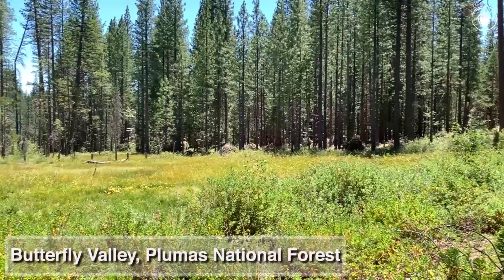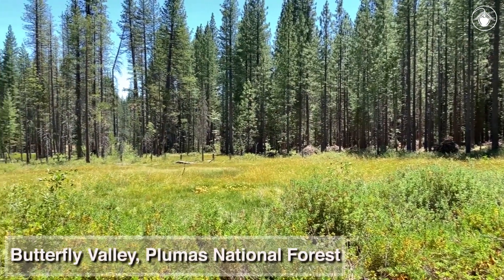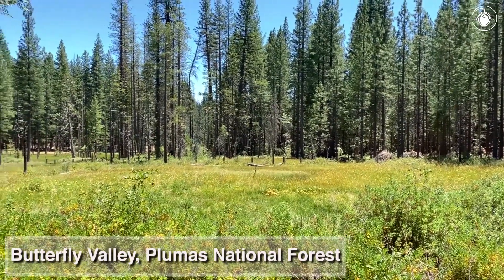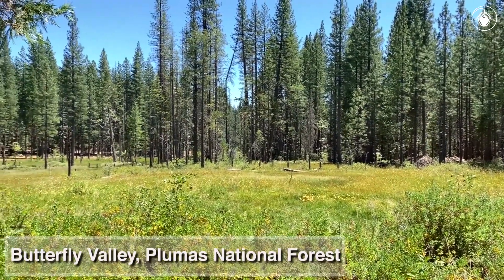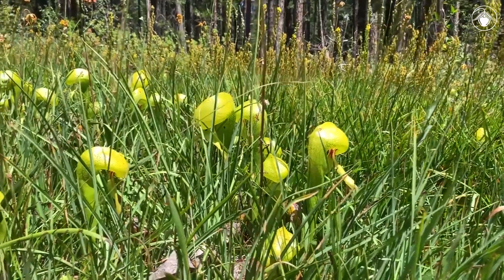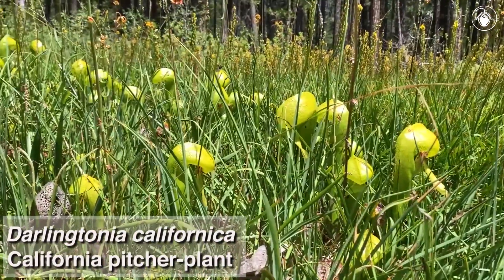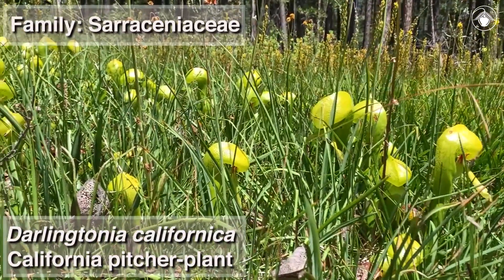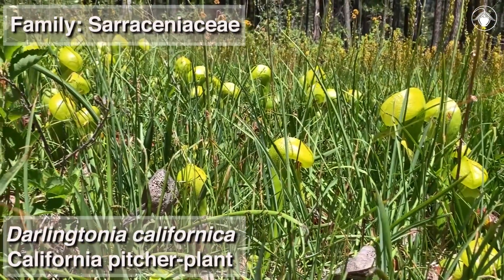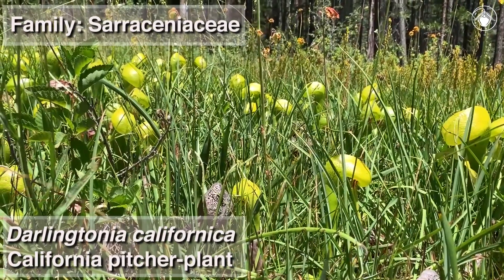Butterfly Valley in the Plumas National Forest has long been recognized as a botanical treasure because of the diversity of plant species that occur here. Wild roses, buttercups, lilies, orchids, and ferns can all be found in this boggy area. But its most famous resident may be Darlingtonia californica, the California pitcher plant in the family Saracinaceae. With its pitcher-like leaves that are bright green-yellow, this rare and unusual insect-eating plant stands out from all of the other species in the bog.